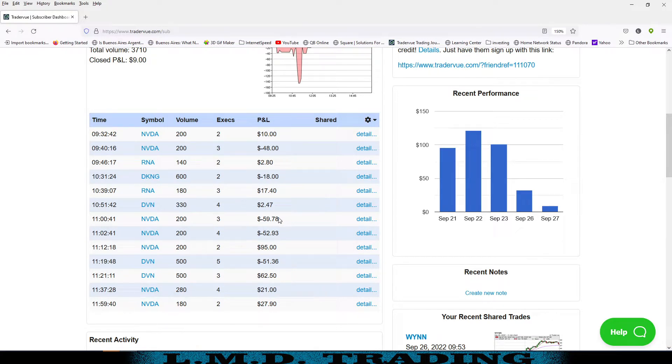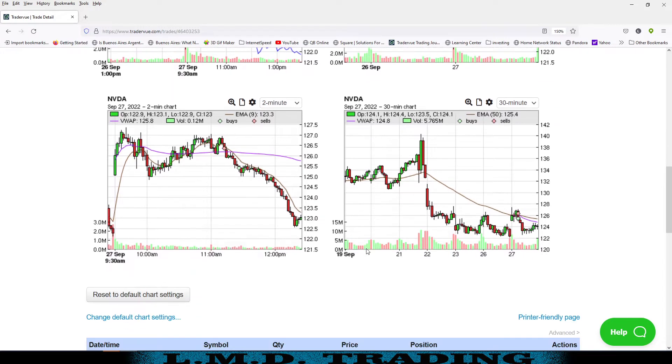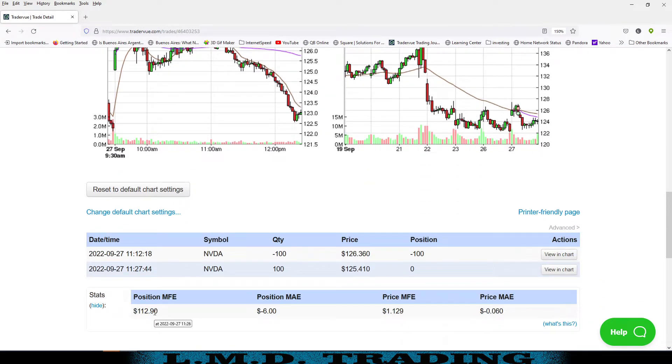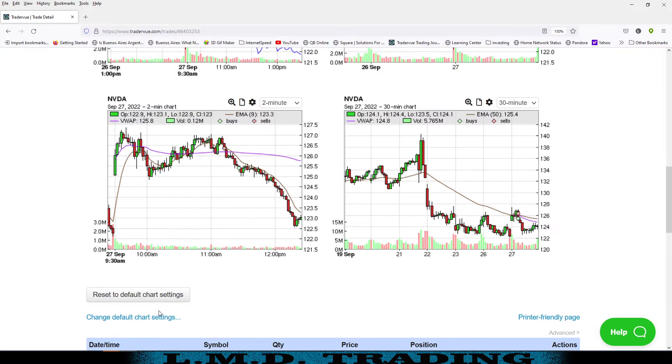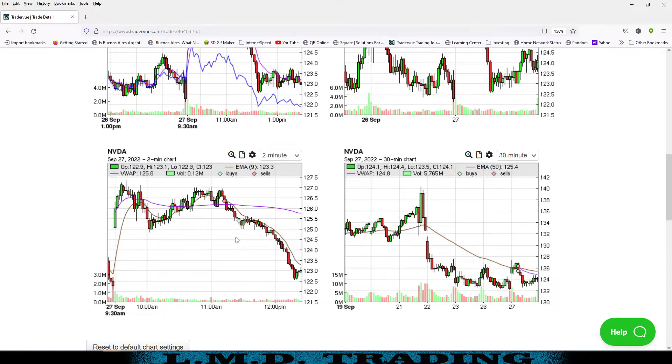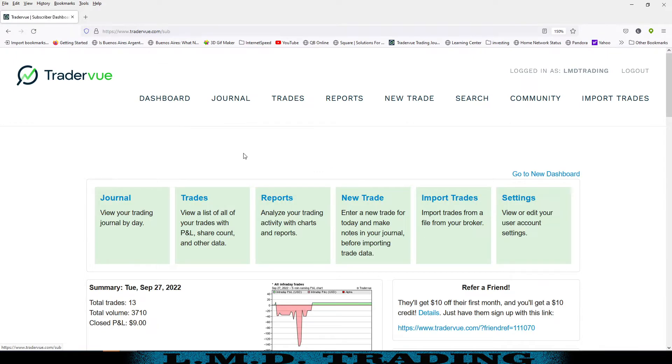A whopping 13 trades, fighting and scrapping to get back even — we made $9 today. A hodgepodge of trades: some stopping us out full, catching a little slippage, one of them going just about to target. I want to look at this one real quick — look at that, I tried to squeeze a little bit more out of it, and then it started coming back against me and I got out — and then look what it did. It literally just gave up all the ghost.